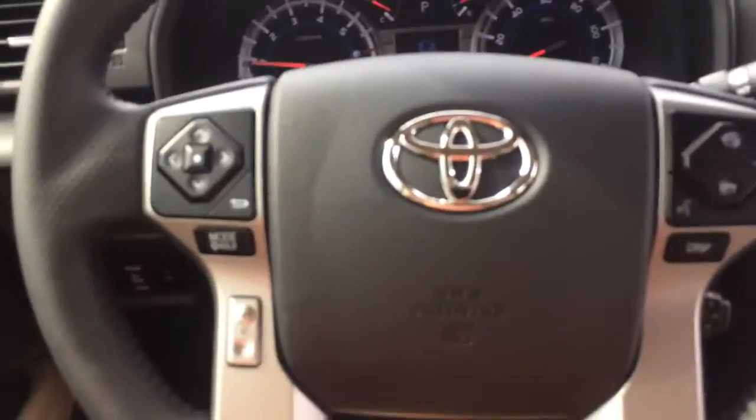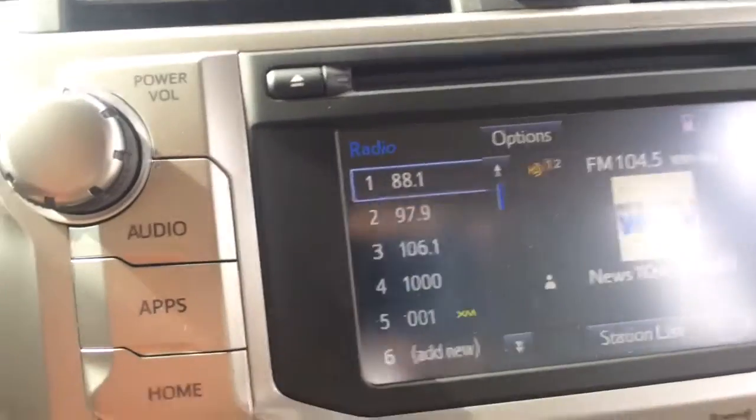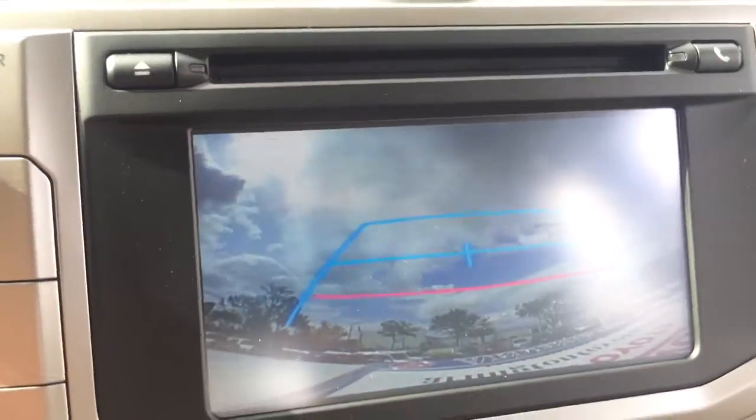I'm going to enter the vehicle briefly and show you a few things. This vehicle takes regular gasoline — nothing else is suggested or necessary. Inside, there are memory seats and mirrors for two drivers. There's plenty of hands-free capability on the steering wheel and information on this display, as well as the rear view camera right here, which I have open currently.